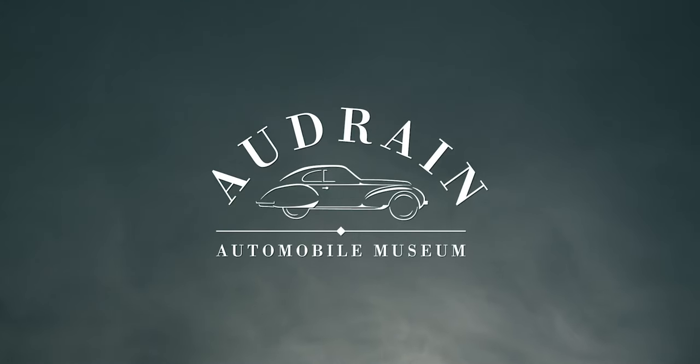If you love classic cars, then Donald loves you.